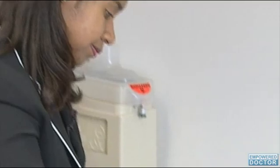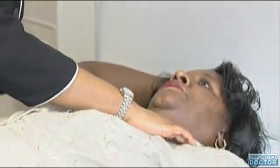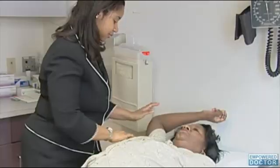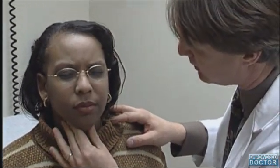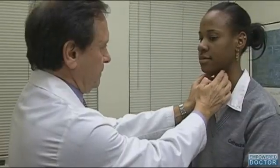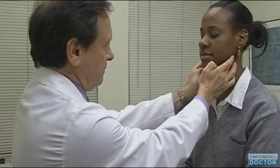Now the American Society of Clinical Oncology has released new guidelines on the use of sentinel node biopsy for individuals diagnosed with early stage breast cancer. Previous guidelines recommended that anyone receiving an early breast cancer diagnosis with one or more positive sentinel lymph nodes undergo axillary node surgery.